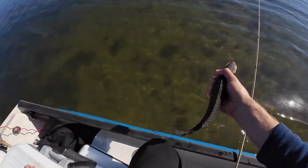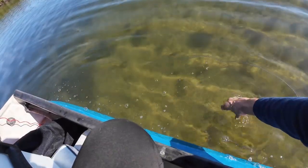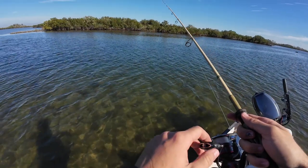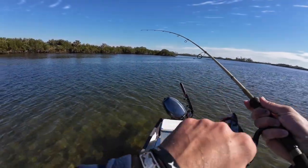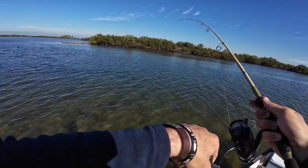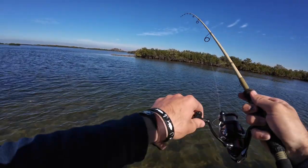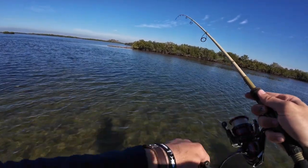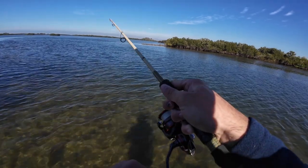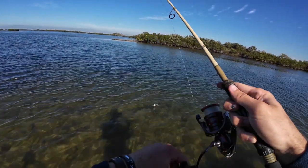Nice little trout — pretty, pretty fish. Let's get him in the water. Oh, he was ready to go! I'm getting taps on the end of the line — oh! I got him, whatever it is I got him. Crazy head shakes, this has to be another trout. Coming in a little too quick. Oh, is it a lady? Oh, it is a trout! Sweet, nice.